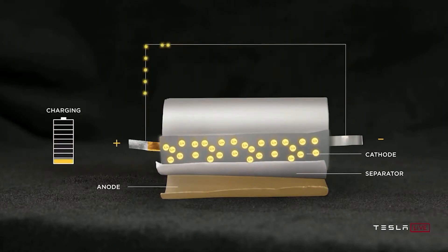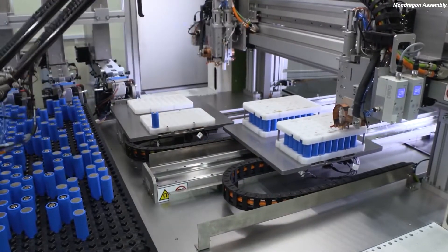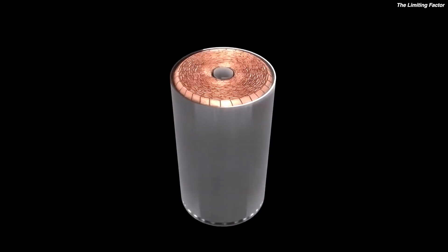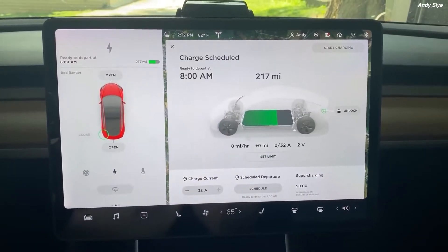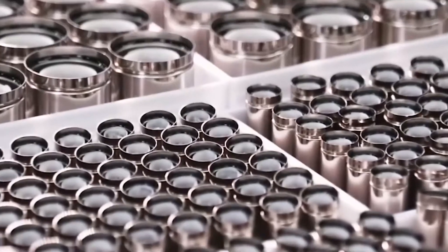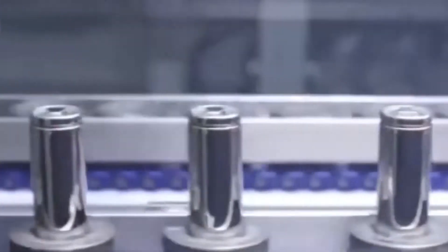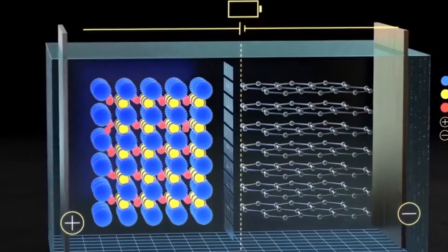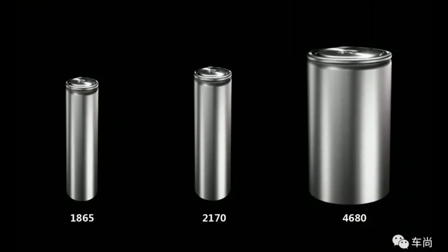As the name suggests, the new jumbo cell measures 46mm in width and 80mm in height. The larger jelly roll fits more active battery material into the casing, improving energy storage and power by five and six times respectively. When compared to the rest of the pack, the new form factor alone provides a 16% increase in range. In almost every way, the new tabless 4680 cells are fundamentally superior to cells with tabs — removing the tab allows electrons to move inside the cell much more easily than with the current 2170 cells.